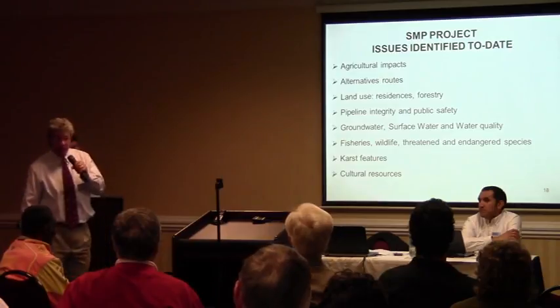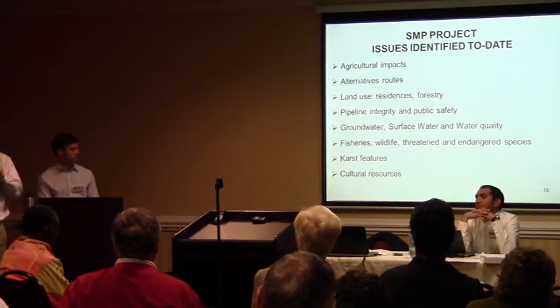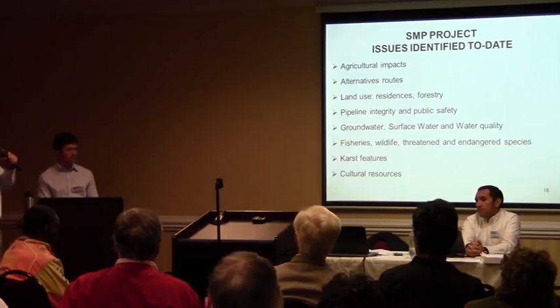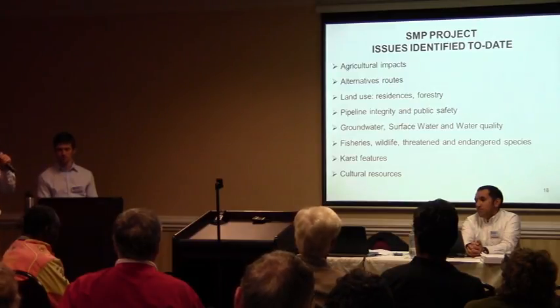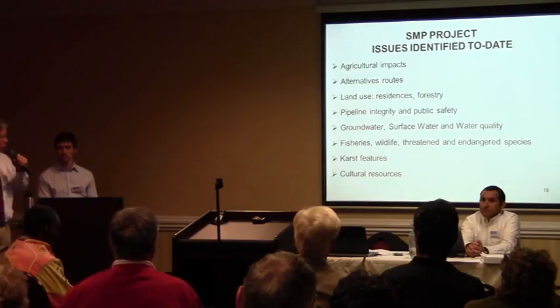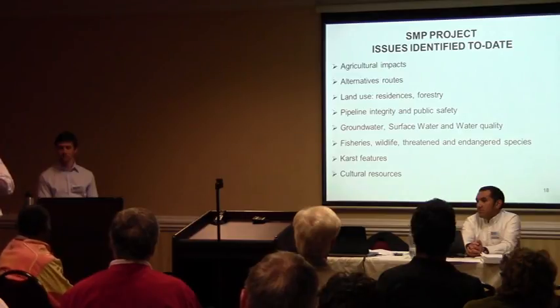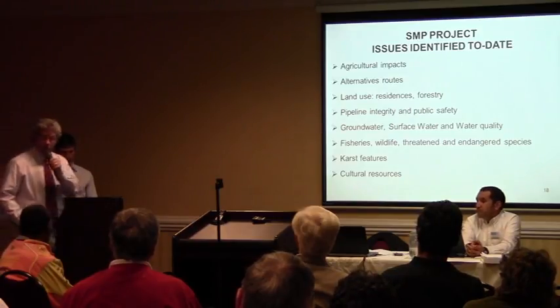Based on comments received to date and the analysis we've done, we've identified some particular issues associated with this project that would be evaluated in the EIS. These include agricultural impacts, alternative routes being evaluated, land use impacts to residences and forestry, pipeline integrity, and public safety. There have also been issues raised with groundwater, surface water, and water quality, fisheries, wildlife, threatened and endangered species, karst features, and cultural resources. These and other issues will be evaluated in the EIS. I'll now turn it back to Kevin for public comments.